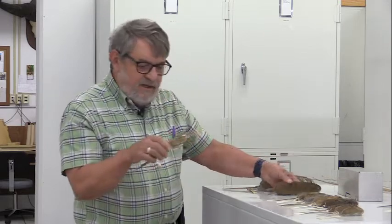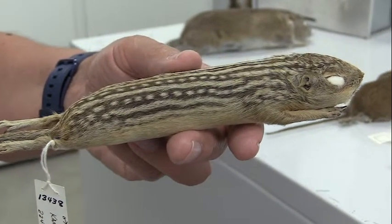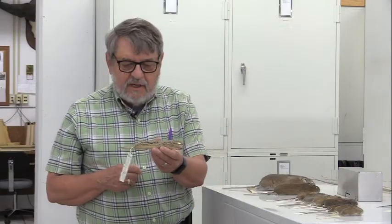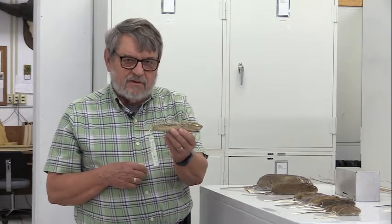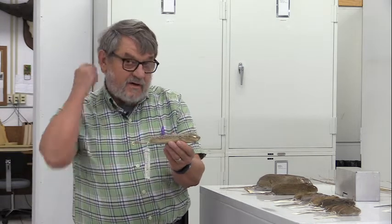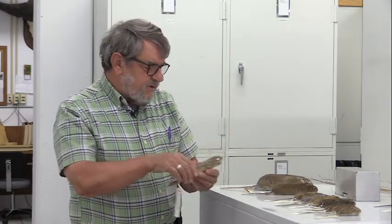We also capture the 13-line ground squirrel, Ictidomys tridecemlineatus, in grasslands. It weighs approximately 125 grams. What's different about this animal is that it is diurnal. All the other animals I'm going to talk about are nocturnal, meaning they forage at night. So to capture the majority of these small mammals, we put the trap out before sunset, trap through the night, get the animals out first thing in the morning — trying to get them out before 10 o'clock so they don't overheat.